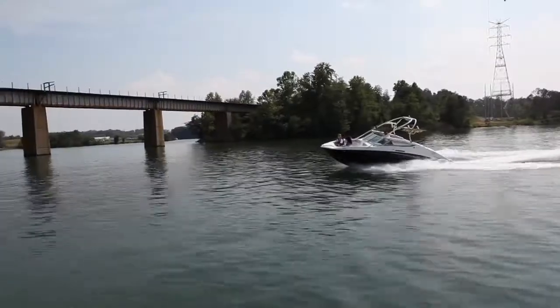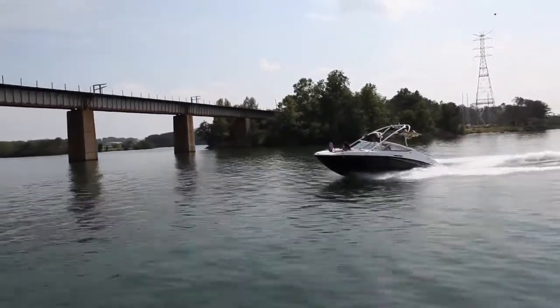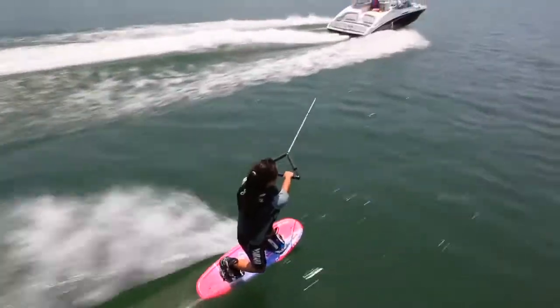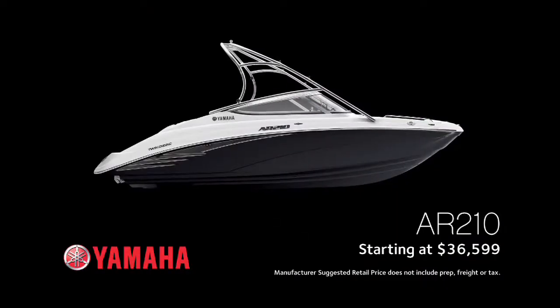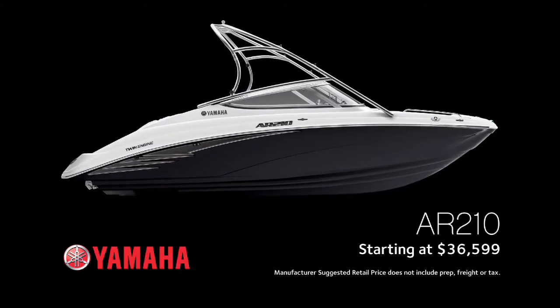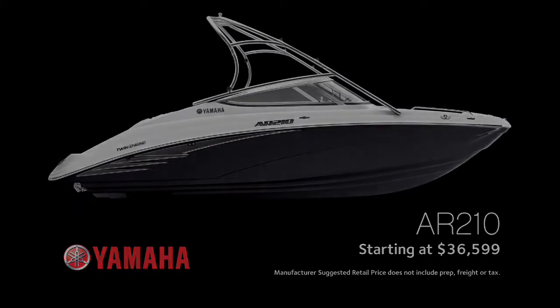Whether you're cruising the wake or chasing adventure from the rumble seats, the all-new AR-210 delivers an affordable boating experience that's unrivaled on the water. The 2012 AR-210 is available in black, starting at $36,599.